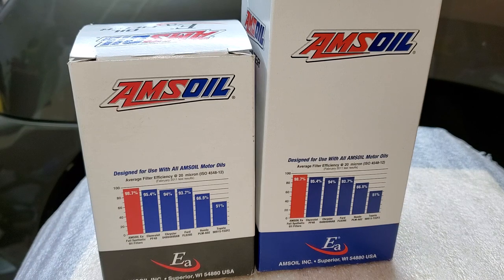Amsoil is the only company that offers 20-micron filters at 99% efficiency for full-flow filters. Keep in mind: for full-flow filters, if anyone claims less than 20 microns, they are either providing false information, or the filter becomes ineffective because it falls into the category of bypass filters — meaning most oil is not being filtered. 20 microns is the industry standard for full-flow filters.